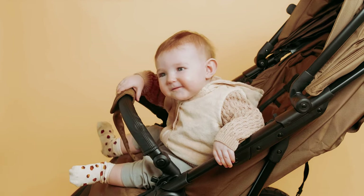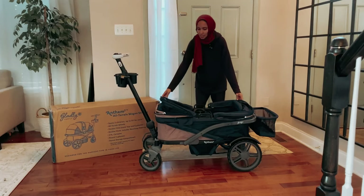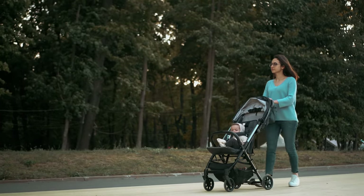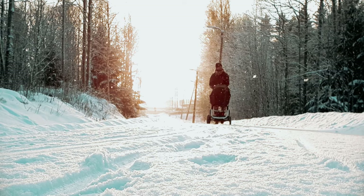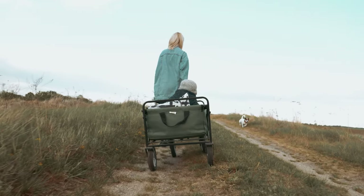Imagine the convenience of a sleek, compact wagon stroller that effortlessly glides through tight spaces, effortlessly folds up, and provides ultimate comfort for your little one. Whether you're a busy parent on the go or an outdoor enthusiast seeking a versatile solution, the world of wagon strollers holds the key to your needs.